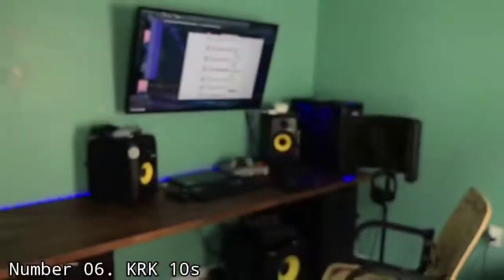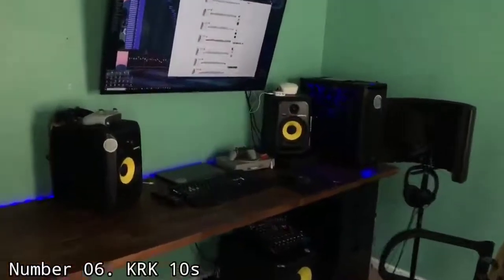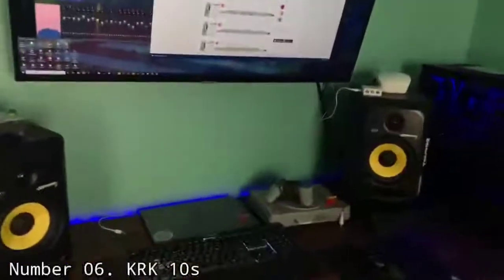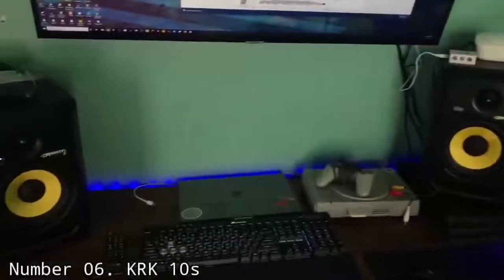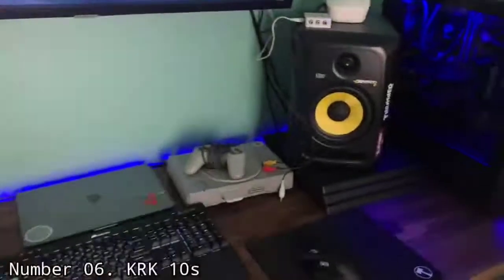On the back panel of the KRK 10s, there are controls for an adjustable crossover frequency point, a sensitivity switch, a polarity switch, and a ground switch. These tools allow you to easily fine-tune the setup of the subwoofer to ensure an ideal setup for your mixing environment as well as a seamless integration with your studio monitors. The 10s is best used with KRK Rokit monitors and VXT monitors as a matching subwoofer. The 10s also comes with a footswitch input for bypassing the sub when A/B-ing your monitoring.